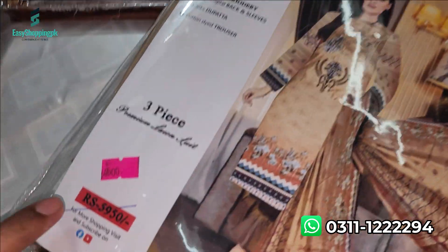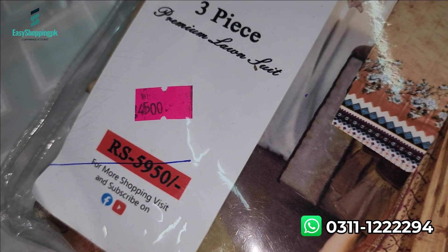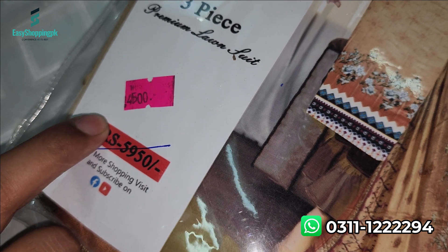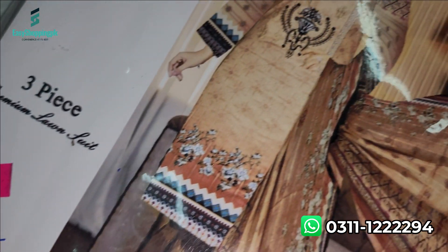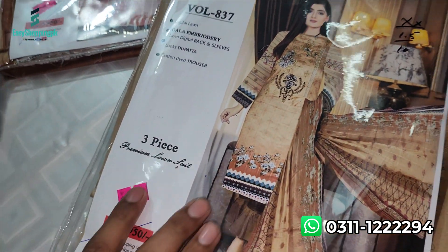The original price is 5,950, but with the discount offer it is 4,500, and delivery is free in Pakistan.